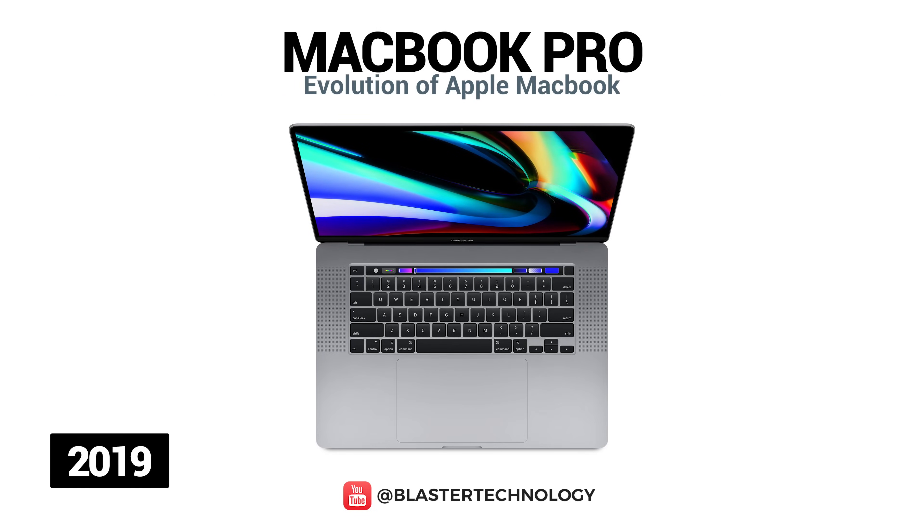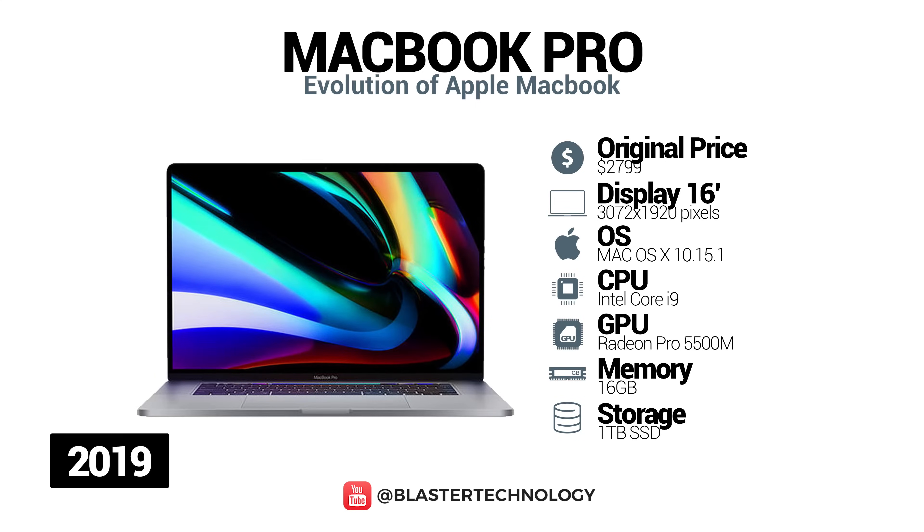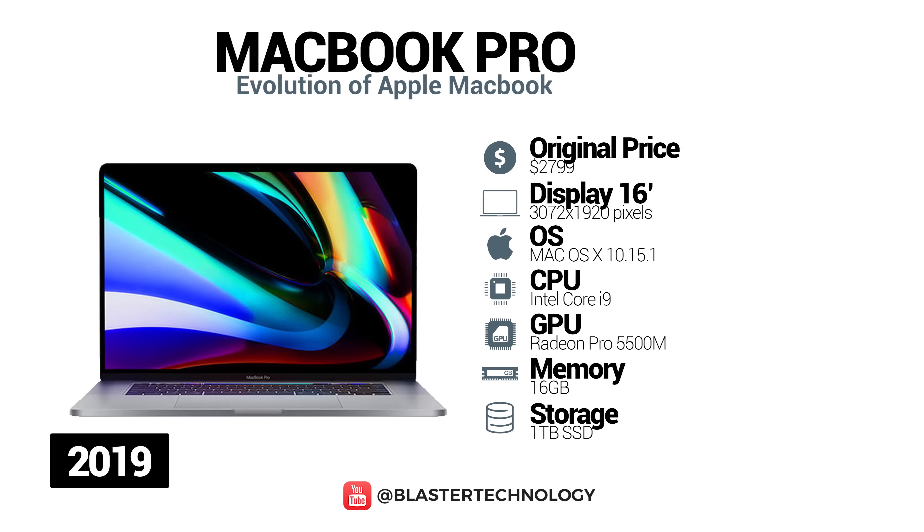In 2019, Apple introduced a new 16-inch model from the MacBook Pro series, which replaces the previous generation 15-inch model. Unlike its predecessor, it has a thinner frame and a larger Retina display with a resolution of 3072 by 1920 pixels. This model has an Escape key, an OLED band that offers several touches above the keyboard, a touch bar and a separate Touch ID sensor with sapphire glass.